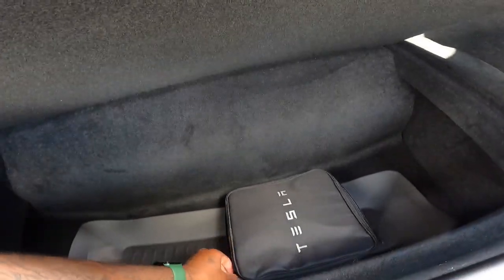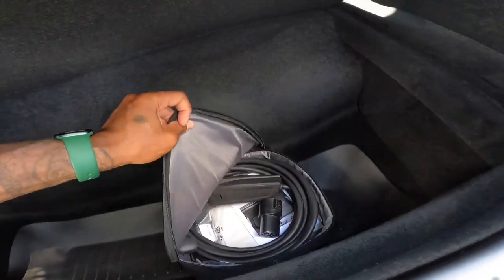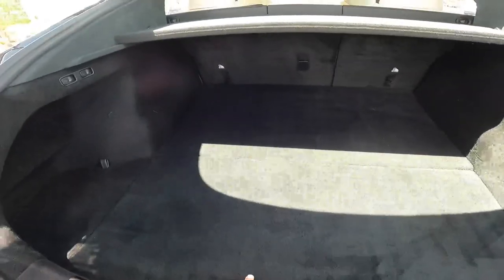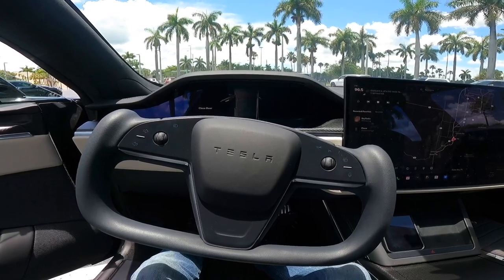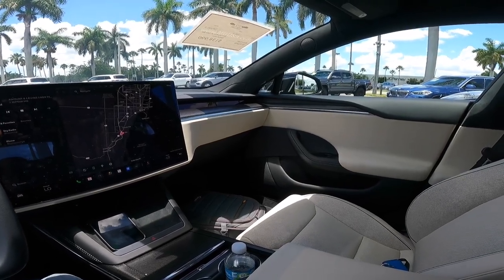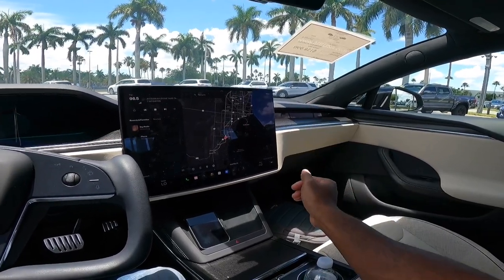There's a Tesla-branded bag in the underfloor storage. Opening it up, it does have the mobile charger inside, along with a connector adapter piece. Closing the floor, let's hop into the interior. Sitting inside the Tesla Model S Plaid, I like this nice two-tone color combination with the cloth, the beige, and the beautiful carbon fiber throughout. You also get some carbon fiber on the exterior.